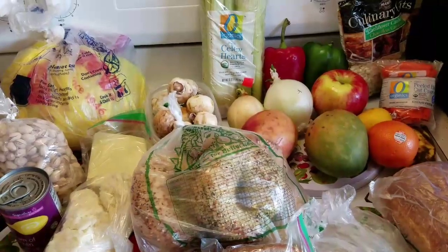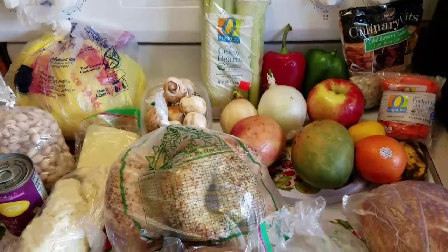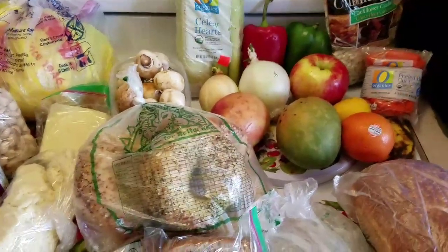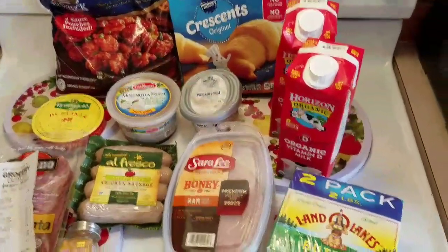I'm going to pause and get all the stuff put away in the fridge and everything else, and then I will bring you back for the Grocery Outlet haul. Alright guys, here's my small Grocery Outlet haul.